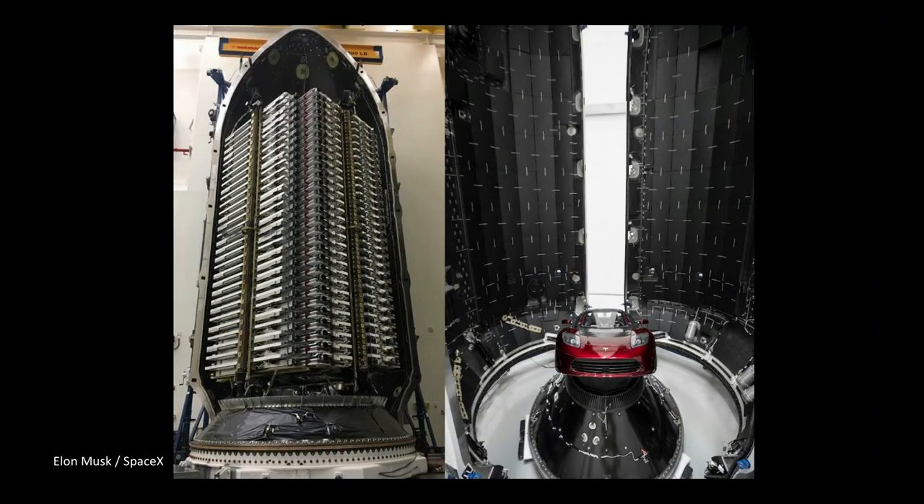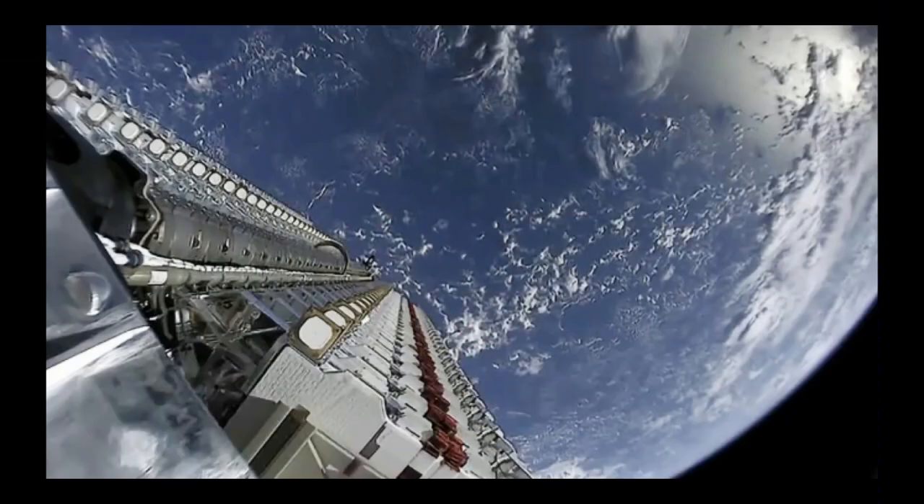That's the actual Tesla and the actual same-size fairing. So this is an hour after the launch, and you can see from the upper stage of the Falcon 9 we're looking down at the whole array of satellites. After an hour, all these satellites were basically deployed.